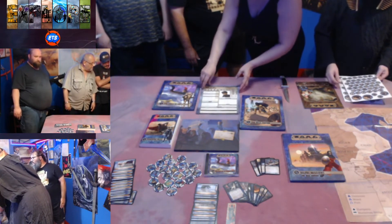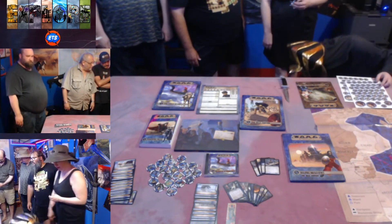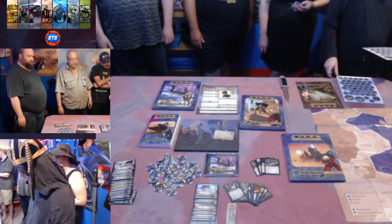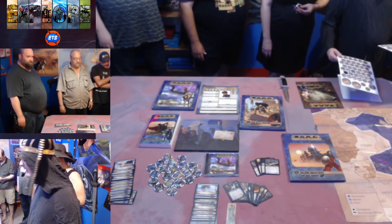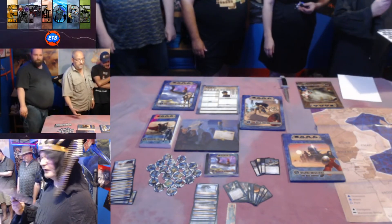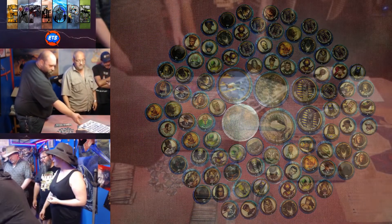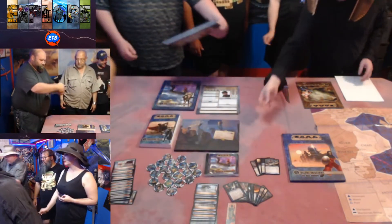And the new tokens — two sheets of tokens. They're two-sided.